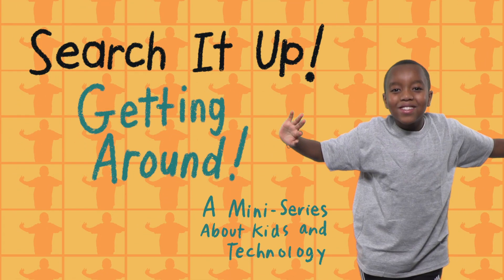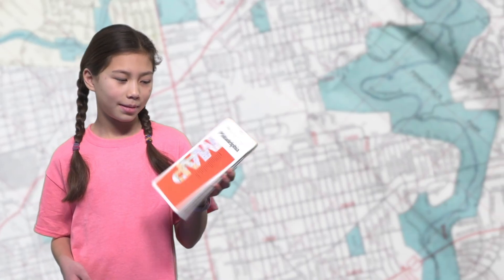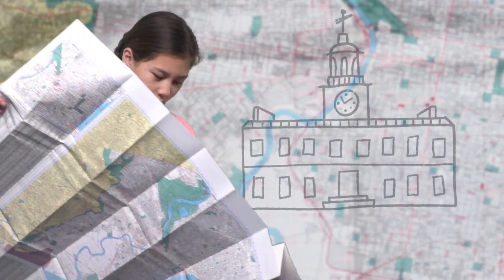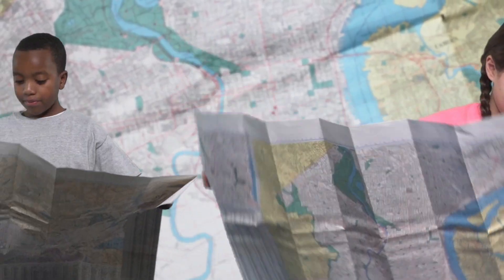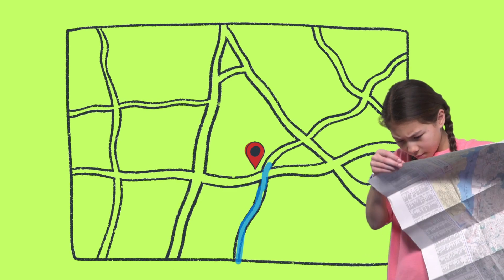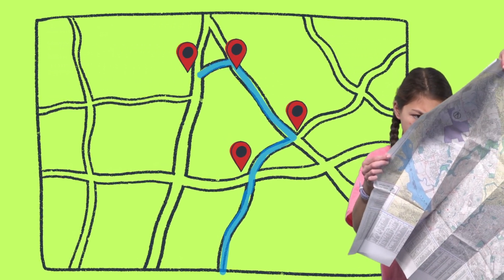Getting around. This is a map — it's a map of Philadelphia. I'm going to try to find Independence Hall in Philadelphia. A map is something that is drawn from above, and you can use it to navigate. Navigate means to know where you are and where to go.